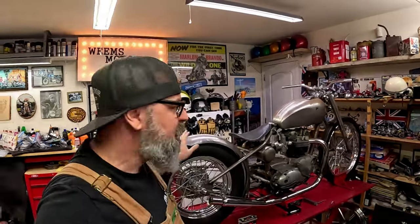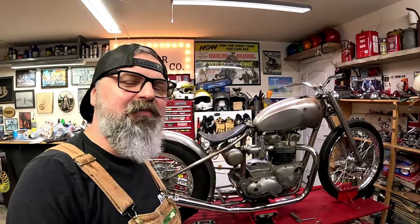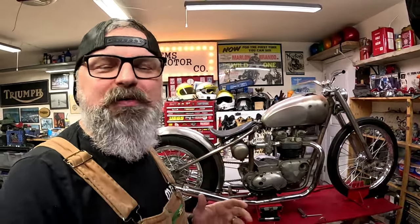We're going to talk about this Triumph hardtail sweet little bobber that we are building for a customer. Now typically we don't take on customer builds because I have enough projects of my own to do, and this one in particular — the guy who wanted me to build it — was, let's just say, the right person for the right project.